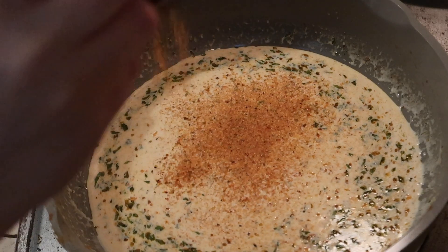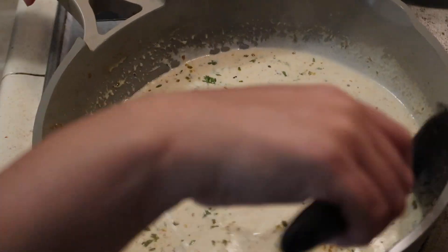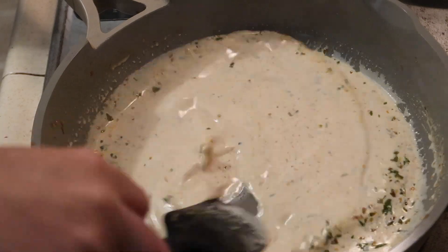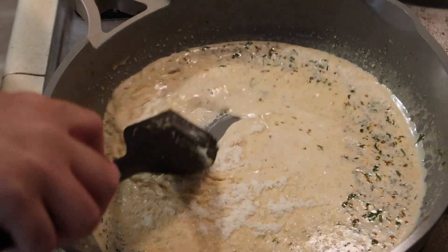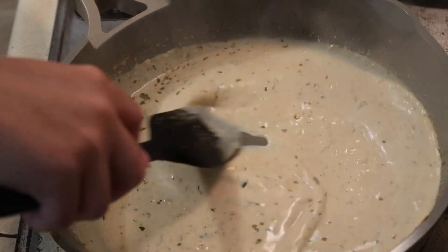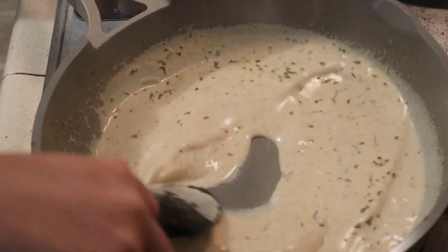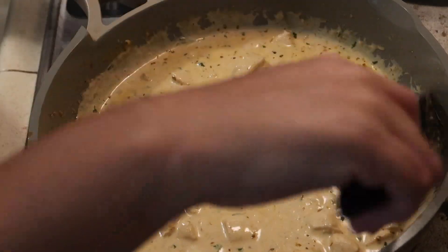You can definitely start taste testing at this point — I knew I needed more Cajun seasoning for flavor. Once it was nice and hot, I went ahead and added in my Parmesan cheese. I'm just using the canned version, though you can use fresh if you prefer. Then I added in my chicken to the sauce mixture and mixed that around.